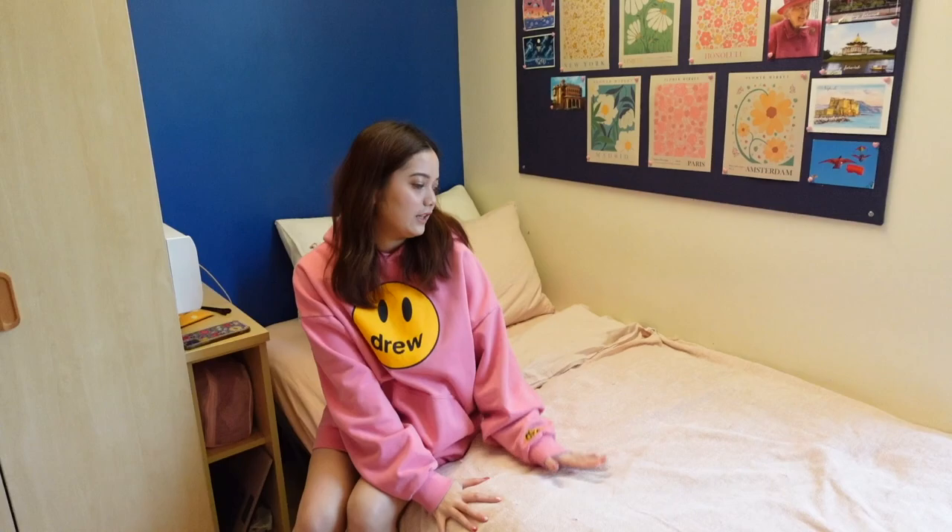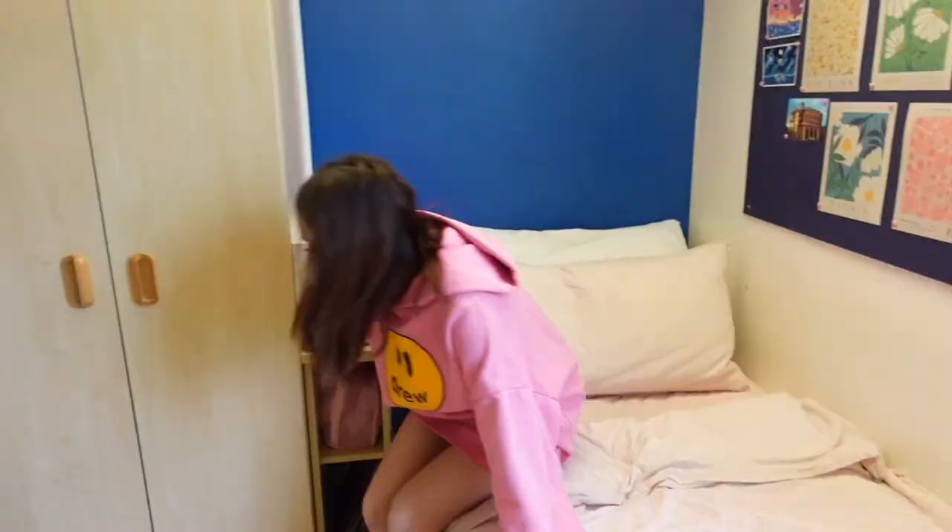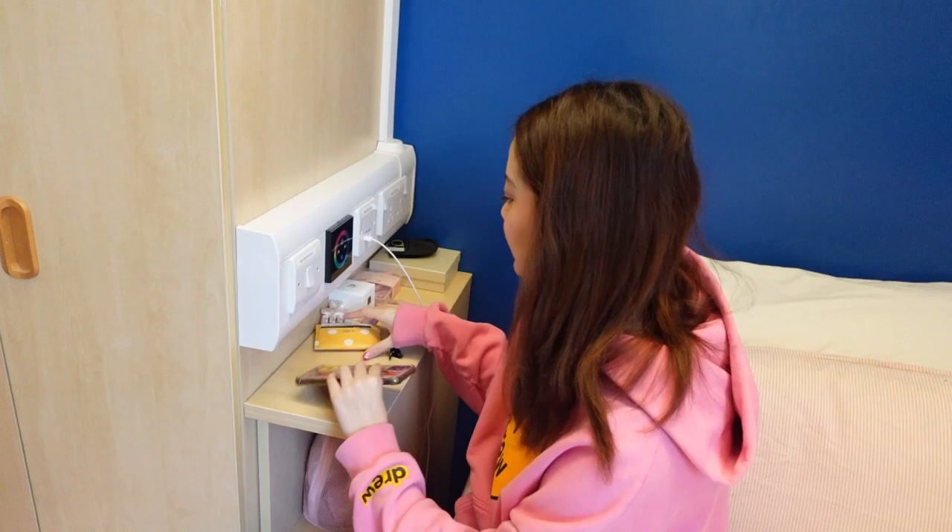Then we have my bed — it's all pink. This throw is from Primark if I'm not mistaken, and this one's from IKEA. When you first move in there's one pillow but I bought two more from IKEA as well. I spend a lot of time in my bed. Next to my bed we have this bedside table.